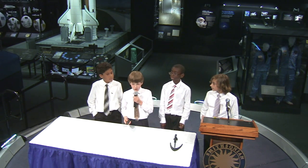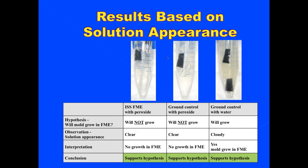These are the results based on solution appearance. The ISS FME is clear, which shows it probably had no mold growth — that supported our hypothesis. The ground control with peroxide, we did not think that would grow, and it didn't, so that was also good. The ground control with water, we thought that one would grow, and the cloudiness confirmed the mold was present — that also supported our hypothesis.